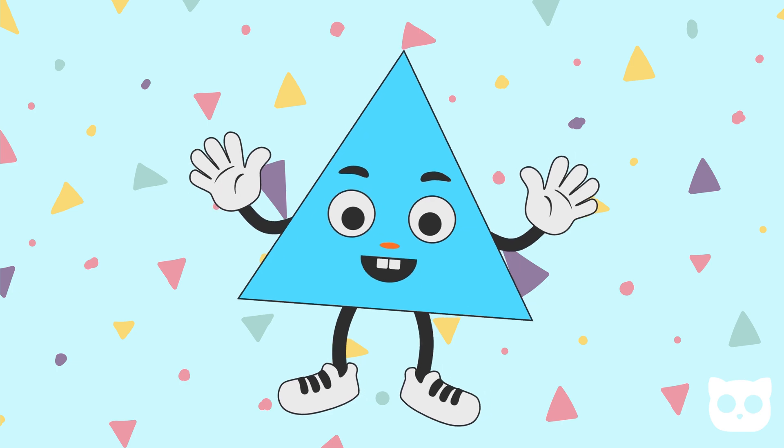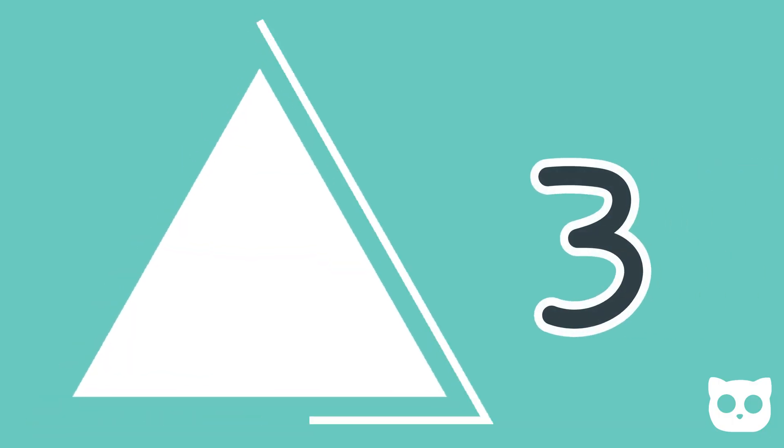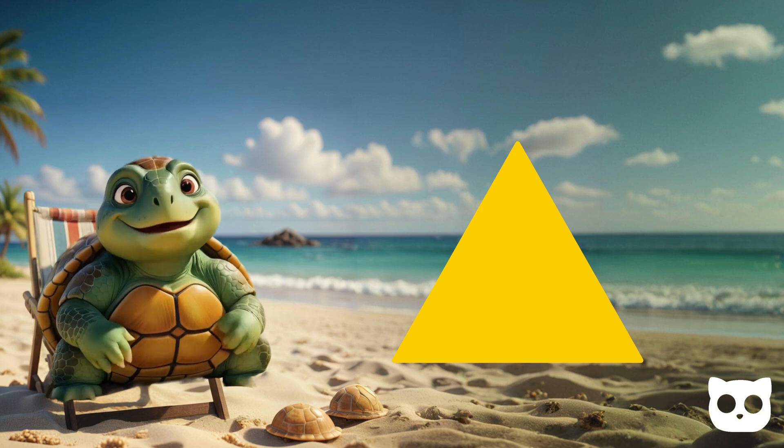Now, let's talk about the triangle. A triangle has three sides and three corners. It can look like a slice of pizza or a pyramid. Do you know where you can see a triangle?